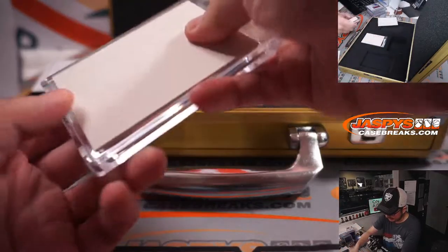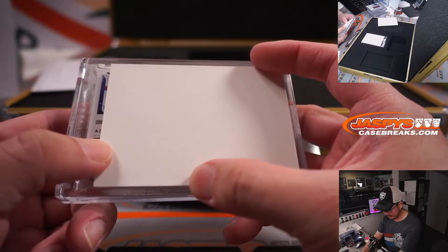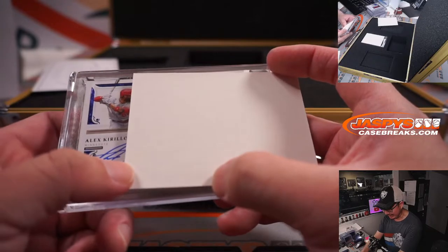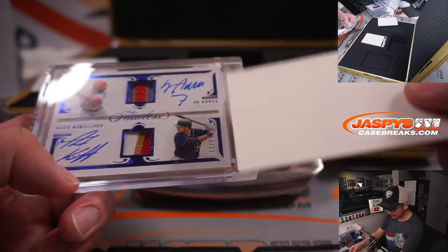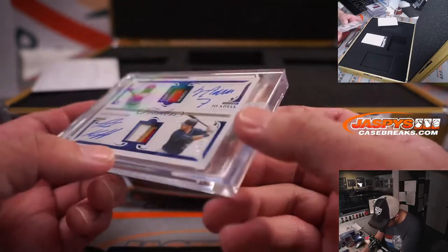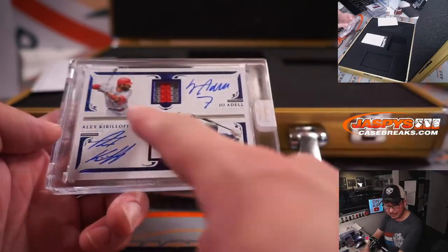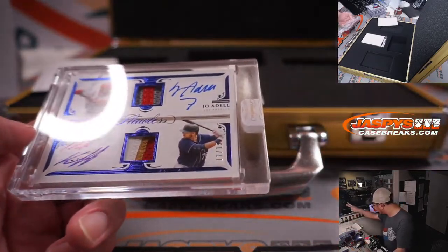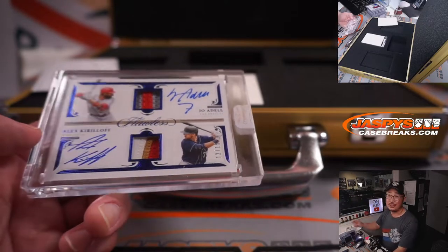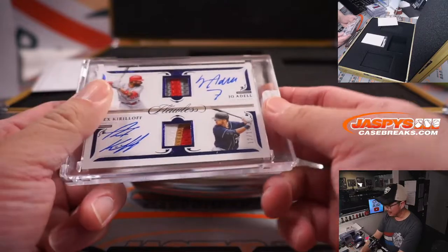Let's grab the auto on this — I think this was landscape mode. Joe Adele for the Angels and Alex Kirloff, Minnesota, 12 out of 15. Is this a randomizer? I think it is. It's going to be Chris, who got the Twins straight up, versus Angels 2 on this list here — and Josh. Sorry guys, that's the way it goes. We'll have to do a randomizer there — one person happy, one person sad.